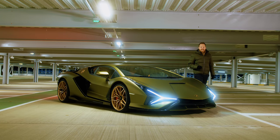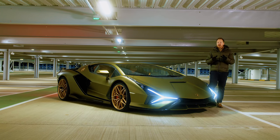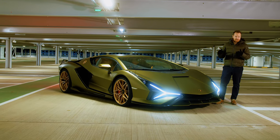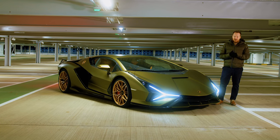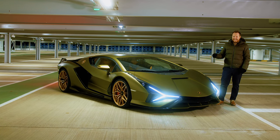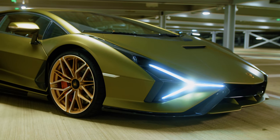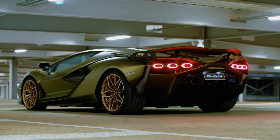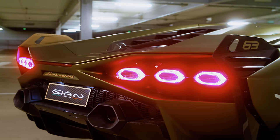This is the Lamborghini Sian, the first production Lamborghini with electrification. There's been concepts — the Terzo Millenio and Asterion — but this is actually real. You can actually buy one. At least you could. It's sold out despite costing £2.5 million.